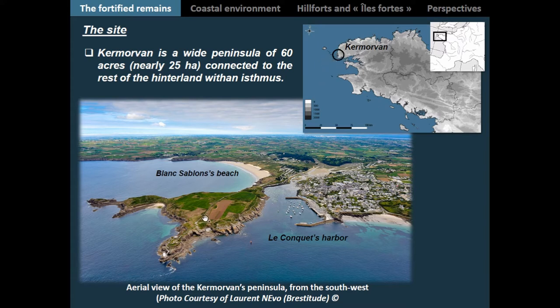Carmarvon is a wide peninsula of 60 hectares and its central part measures 500 meters in perimeter, linked to the rest of the hinterland thanks to a narrow passage which had been fortified during different periods. You can also see on this picture the natural port of Le Conquet, still the place of refuge for boats, and the Blanc Sablons beach, one of the largest along the coastline nearby, with interesting high cliffs extending to the north.